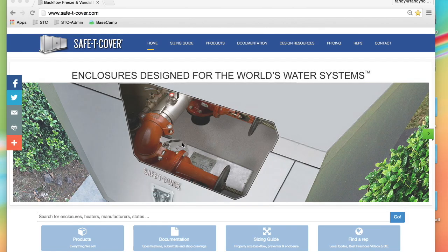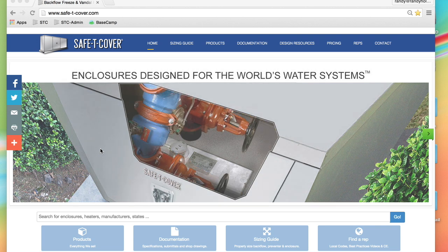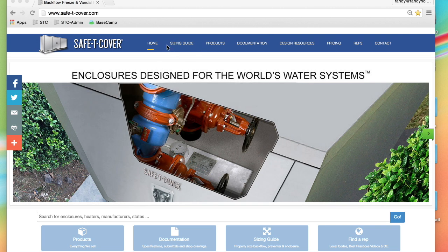To learn more about Safety Cover's great products, visit our website at safe-t-cover.com.